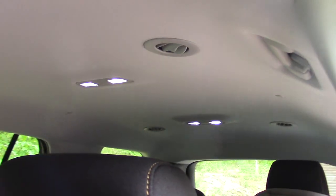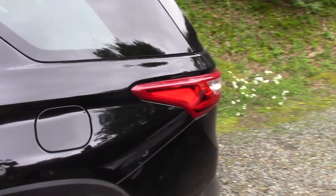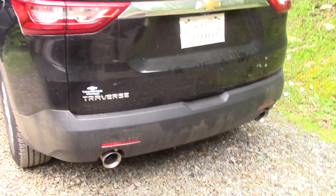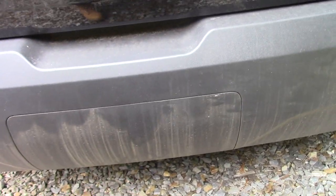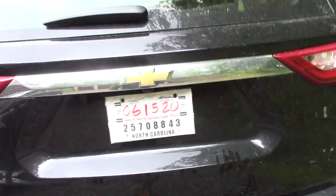No sunroof, but that will change soon because I'm going to have that installed — maybe. This is the body and what she looks like from the back. I do have the tow installed here — it did come with that.